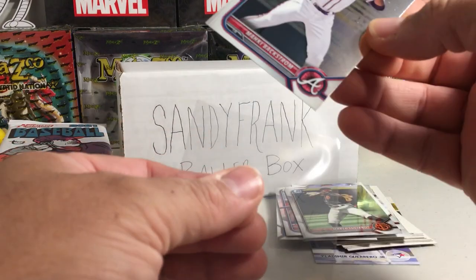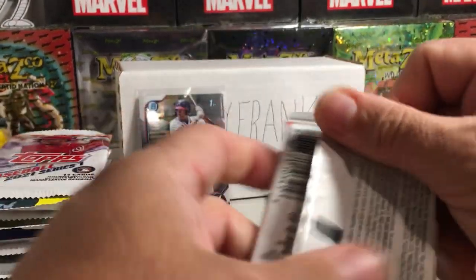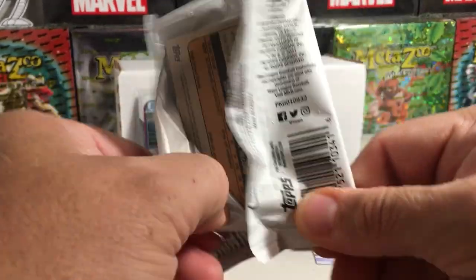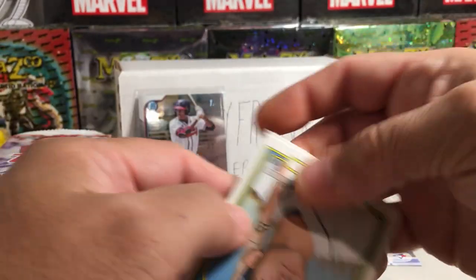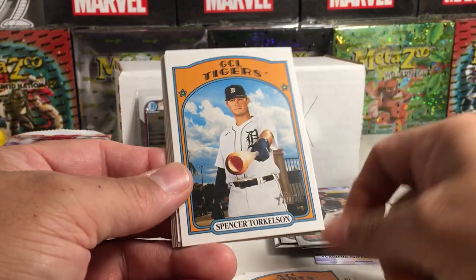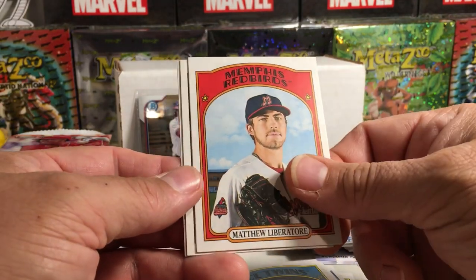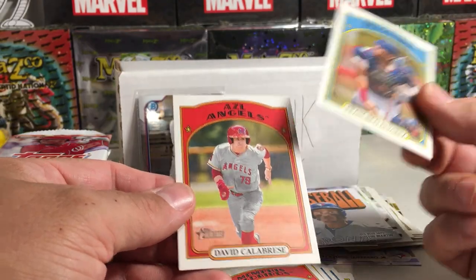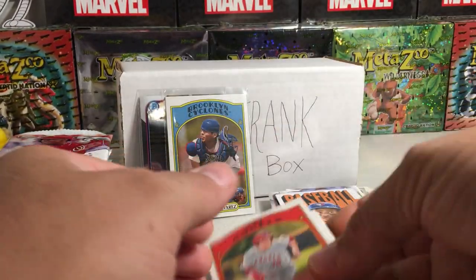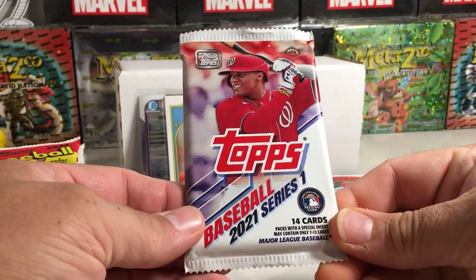2021 Heritage Minors — you have pretty good shots at autos out of these packs, about one out of nine I think. We got Alec Thomas, Grant McCray, Spencer Torkelson, Boston Martin insert, Kiani Cavaco, Matthew Liberator, Francisco Alvarez — that's pretty nice — and David Calabrese, the number one prospect in baseball right now. Got his Heritage Minors card. No short prints or anything in there.